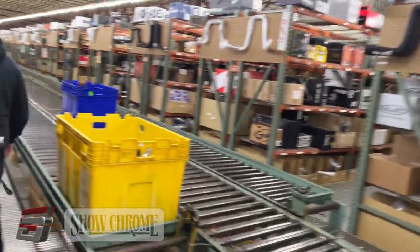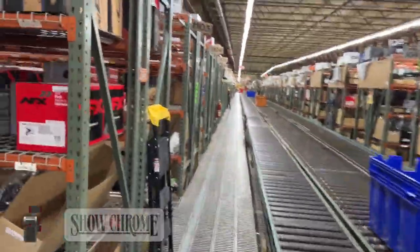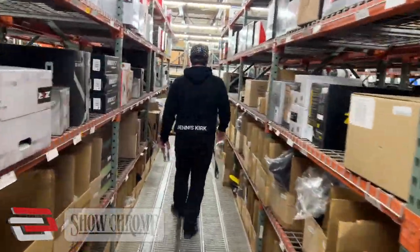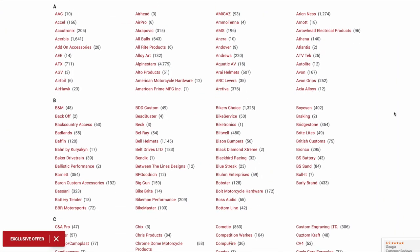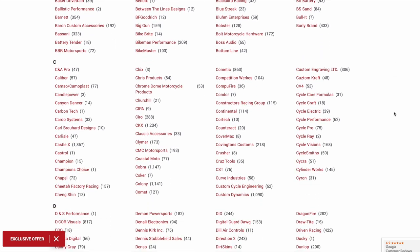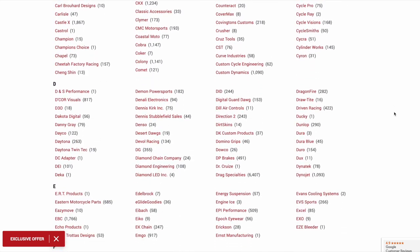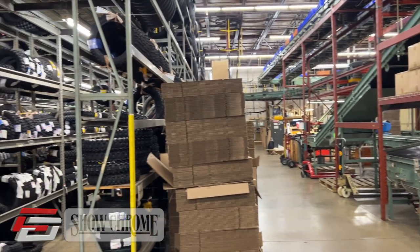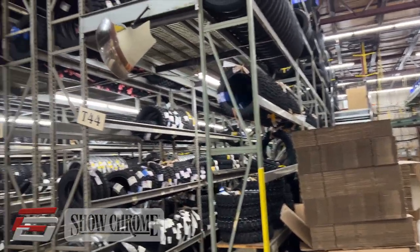Chad then took me on a tour of their massive warehouse facility. The parts, apparel, and accessories just seem to go on and on forever. They carry more than 900 brands. Hey, if they don't carry it, chances are you don't need it. The row after row of motorcycle tires just blew me away.